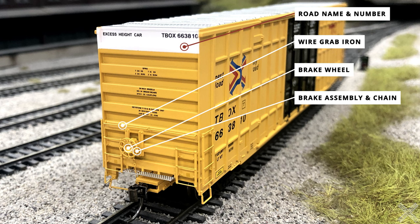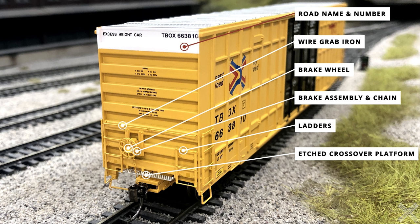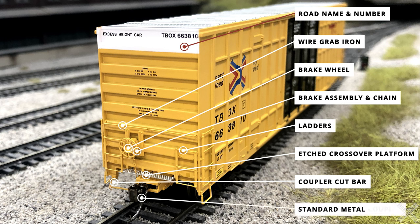On either side of the brake wheel are separately applied ladders. These are a plastic component but are very fine, almost matching the wire grab irons shown above. The etched metal crossover platform is just below the ladders. Another separately applied metal detail is the coupler cut bar, which is attached to a hard point on the body to the underside of the draft gear box.